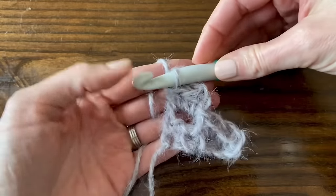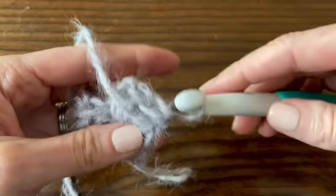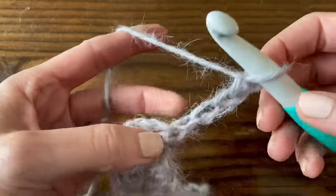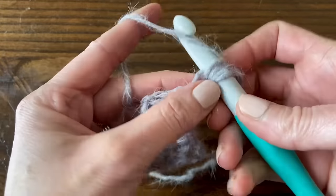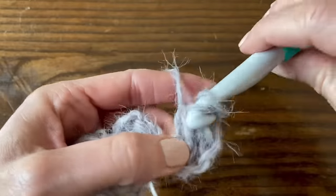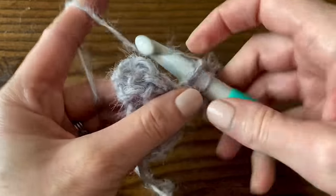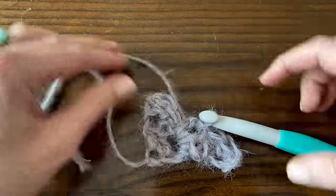That is row two - three cute little blocks. Turn the work and start row three by chaining four. This is how all rows will start up until row 31, where it changes. Half double crochet into the third chain from the hook, half double crochet into the fourth chain. We made a block, and we join it to the next one by slip stitching to the chain two space from the previous row. Then create another block to finish row three.